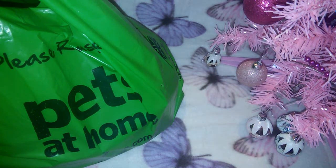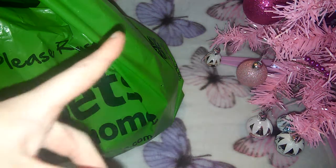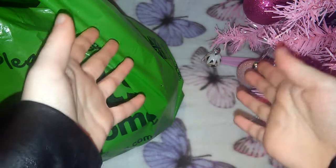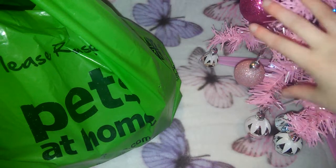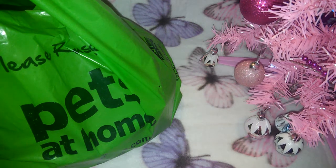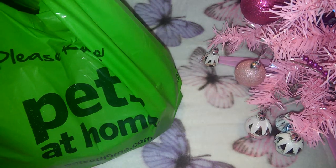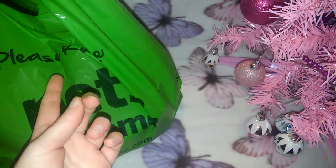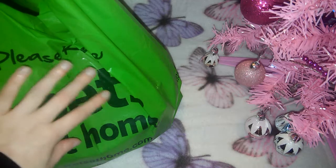As some of you may know, Christmas is right around the corner — it's exactly 22 sleeps away. I've got all my Christmas decorations up and I've also done a bit of Christmas shopping for the pets, so I'm just going to get on with the video.